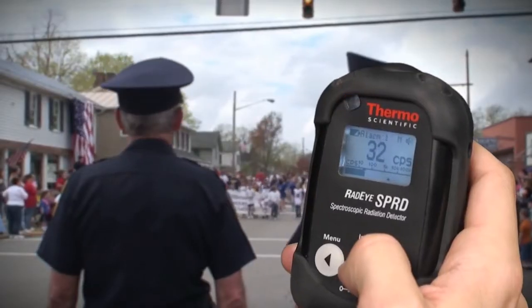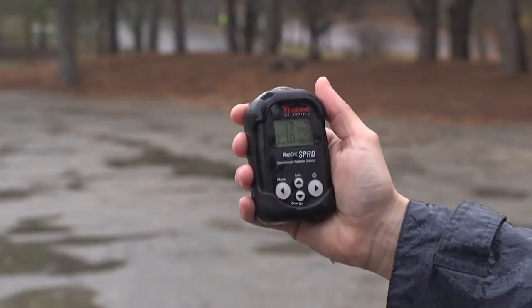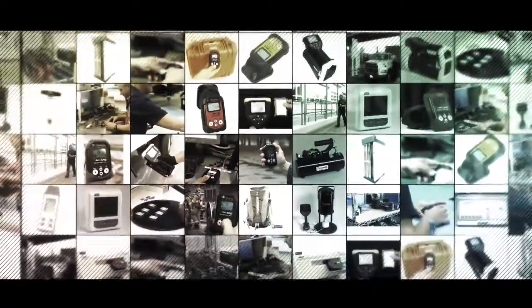Whether you are a small security company or part of America's largest police forces, the Radeye SPRD will be one of your most important tools. To see more products from our family of radiation detection products, visit us online.